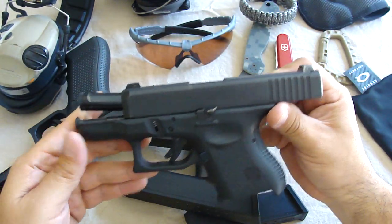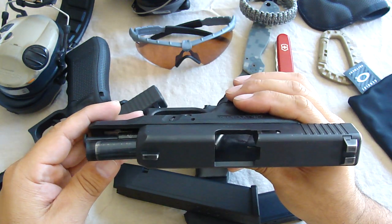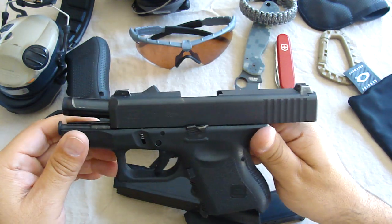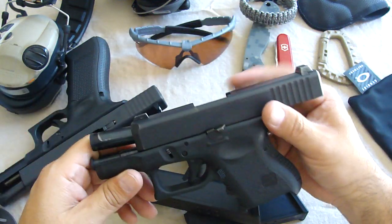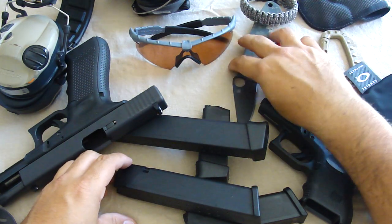The Glock 26 — can't complain. This thing has never given me issues, running like a trooper. Nothing new otherwise, guys. Summer's coming and I'm just preparing for that at the range.